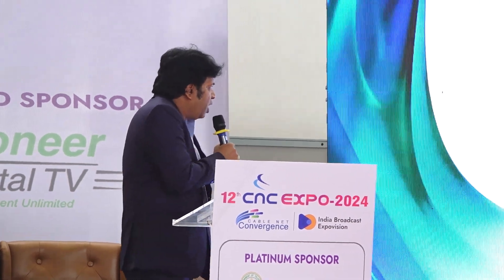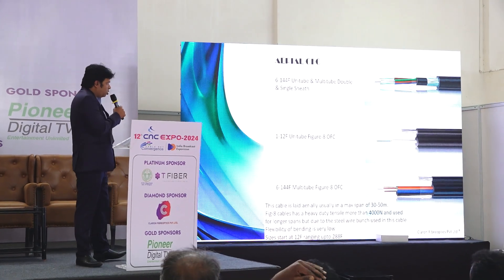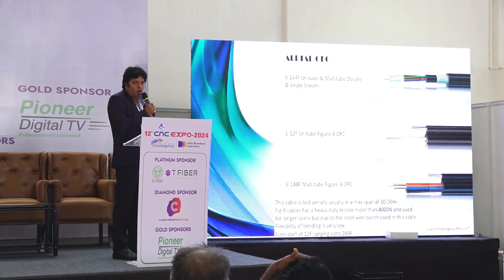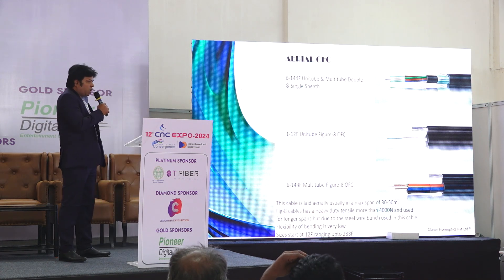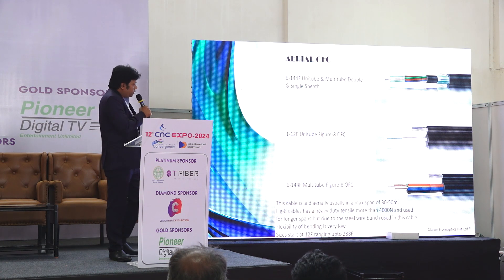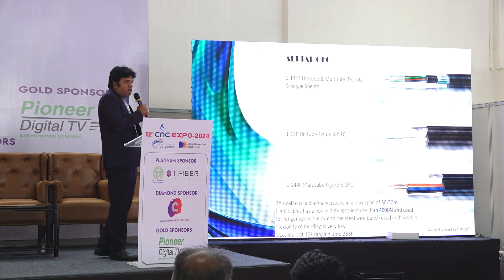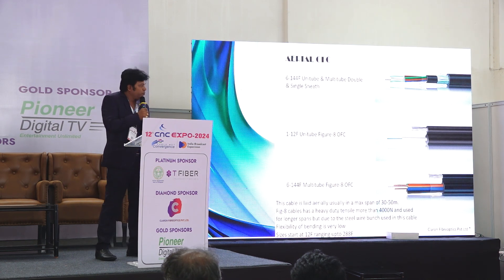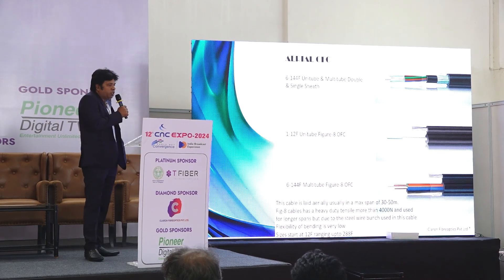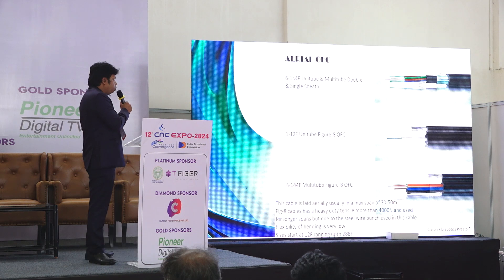Aerial cables are quite common cables which people lay across cities where duct permissions are not available, so the cable is laid aerially. There are different multi-tube and unitube cables offered in single and double sheath ranges. Unitube cables range from 4 fiber up to 12 fiber and 24 fiber. There are also specialty cables which range up to 144 fiber cables used in aerial design.